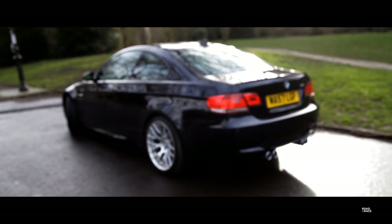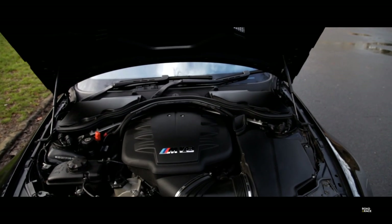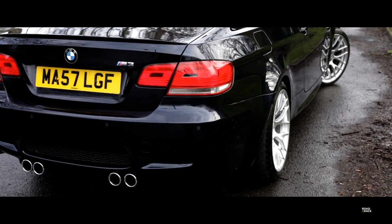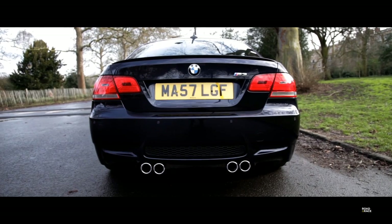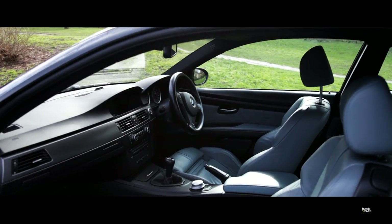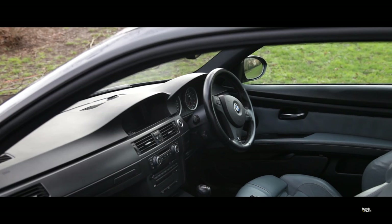I've decided to buy the previous generation M3 — the car on sale now — as I feel it offers the best value, so I'll be talking about the E92 platform. I'll explain what came as standard on the car and what was an option, share my findings on common faults and what to look for when buying one. Lastly I'll share my particular specification and how I found the right one for sale. I'm researching a car released over 10 years ago so some points may be incorrect, but here's my best attempt.